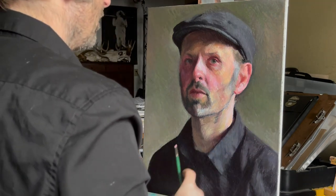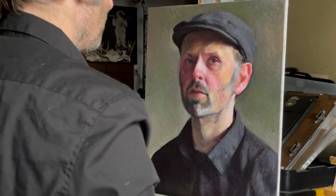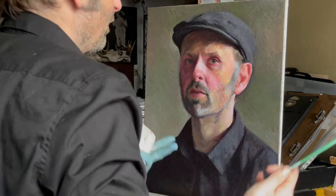So I just wanted to do one more video here on this painting. So this would be like day nine, basically about finishing a painting.